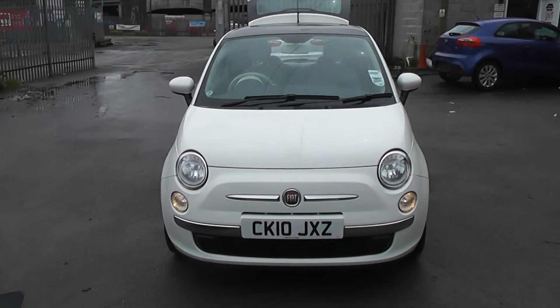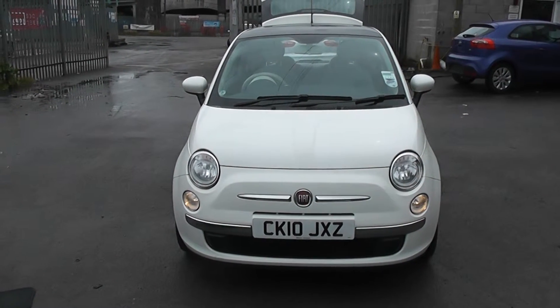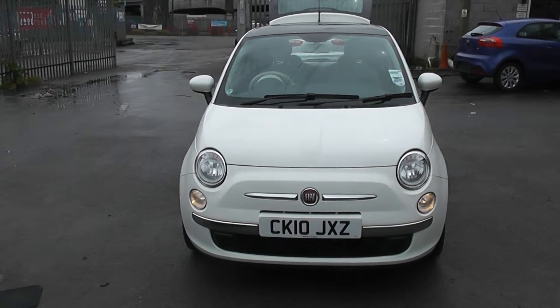Welcome to Osset's Garages Cardiff. Here we have a Fiat 500. This car is in white, registered on a 10 plate.